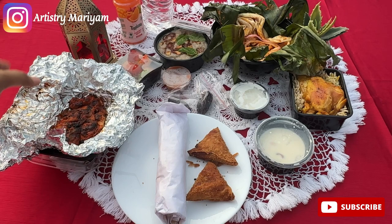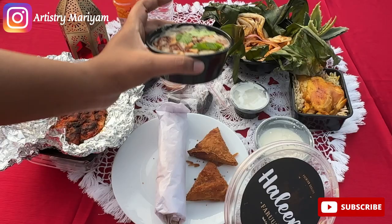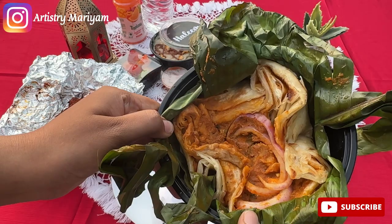Kili parota — it was my favourite. I personally loved it. The chicken mandi was a good portion, like a small portion. And the garlic sauce was good.